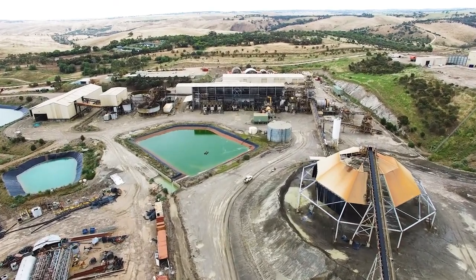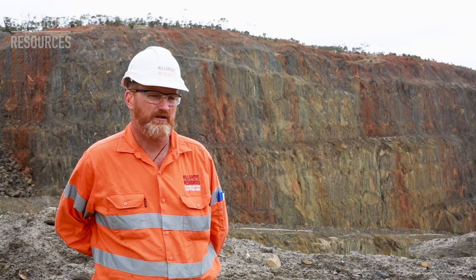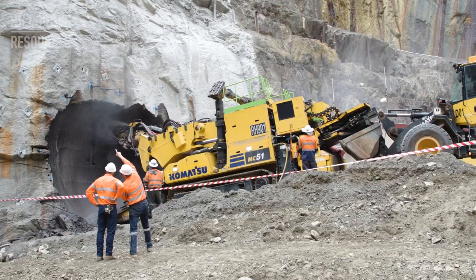We've got the location, the facility, the resources — with a bit of smarts — to demonstrate and be the first, which then facilitates some of those bigger organisations to follow through and commercialise.